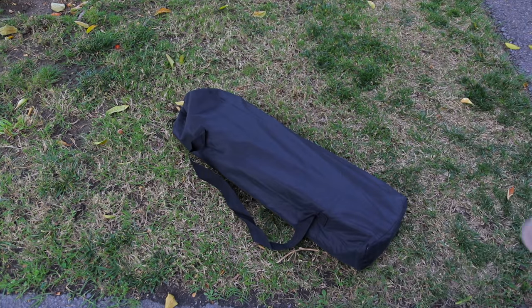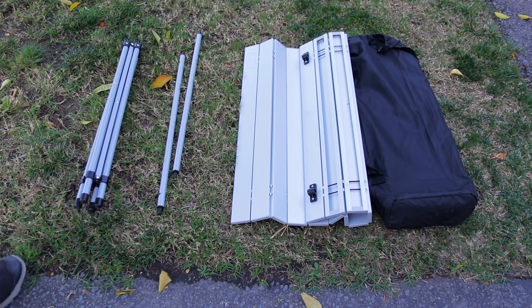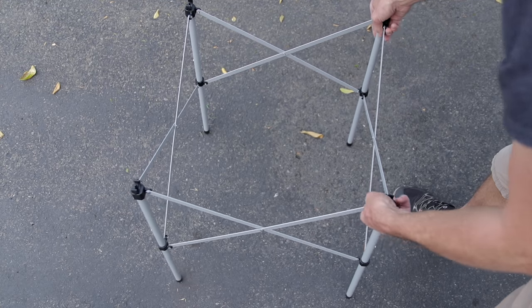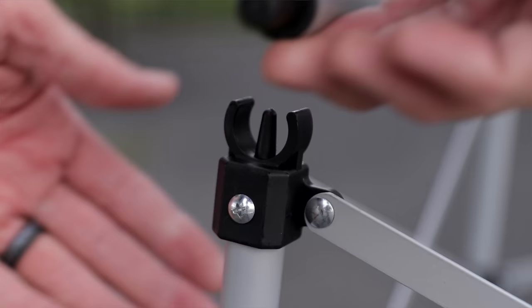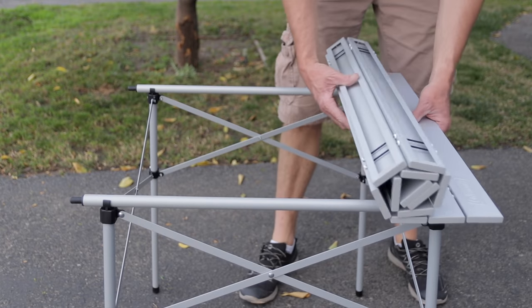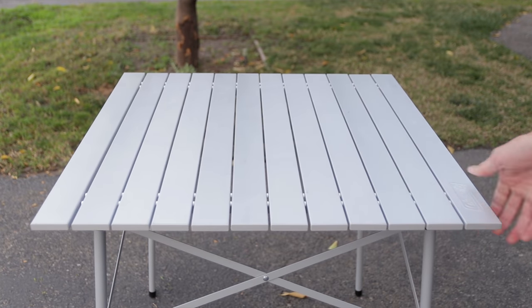A couple of things I like about this table: for one, it's easy to store. If I have room for an extra camping chair, I have room for this — it goes right with the camping chairs and it's easy to get to. If it's buried somewhere in the RV storage, I don't want the trouble of unburying it. Number two, it's really easy to set up. You have the base that expands, the side supports that just snap into place, and then the tabletop just snaps right into those supports. Really that simple.